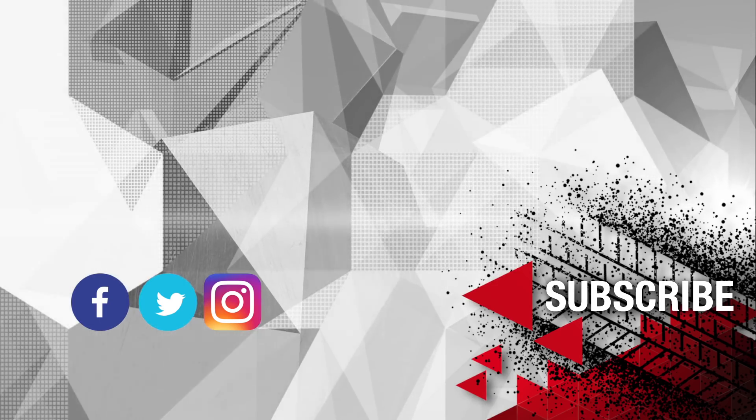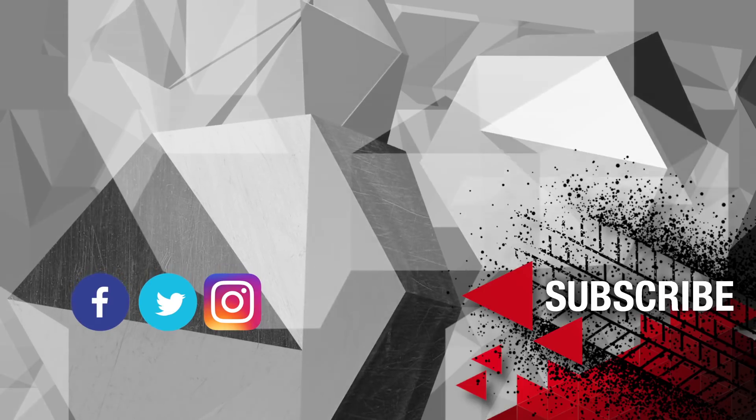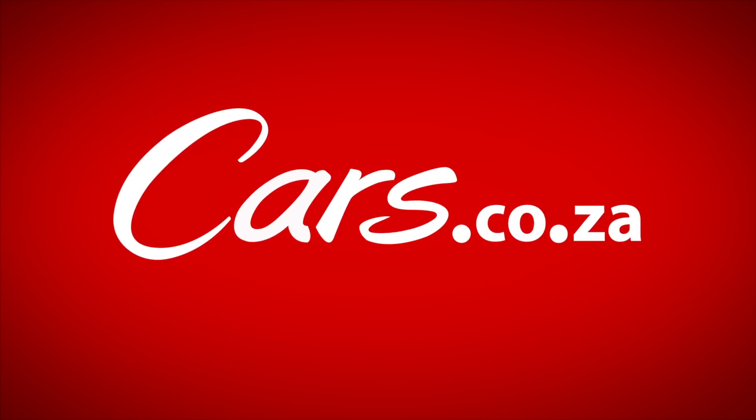Thanks for watching — if you enjoyed that, give it a like and definitely subscribe to be the first to see our videos as they drop.